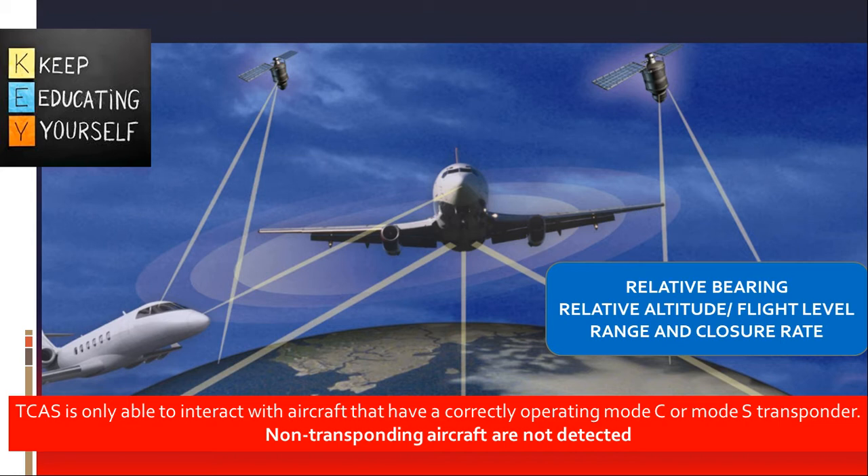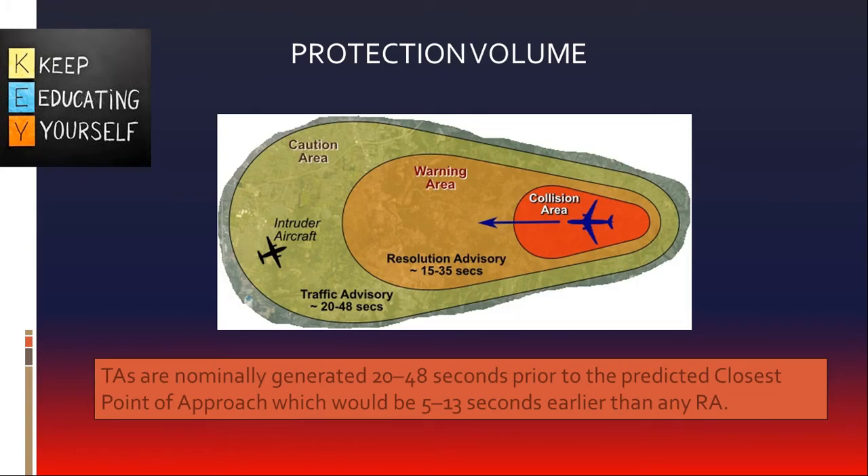TCAS-2 cannot detect non-transponder aircraft. It monitors the airspace around the aircraft and communicates with all traffic equipped with a corresponding active transponder, querying all surrounding aircraft on the frequency 1030 MHz. The TCAS system builds a three-dimensional map of aircraft in the airspace, including the range determined from the interrogation and response round trip time, altitude as reported by the interrogated aircraft, and bearing by the directional antenna from the response.